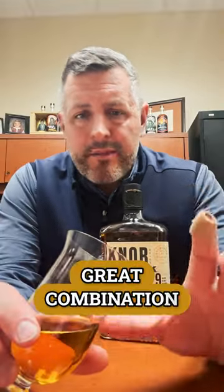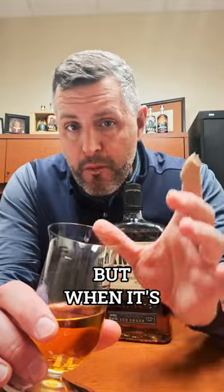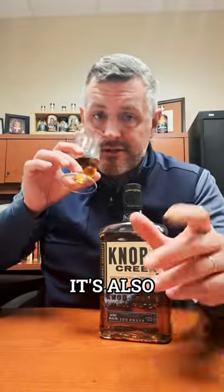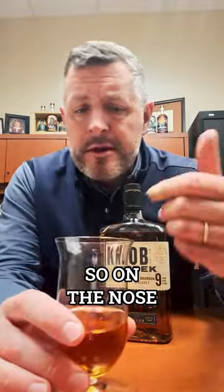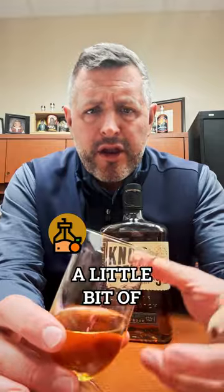It's got that great combination of spice from the oak because it's been aged properly. And when it's bottled at 100 proof, it's also very drinkable. On the nose, you've got oranges, lemon, kind of a lemon curd, orange liqueur thing going on, a little bit of coconut, a little bit of chocolate, a little bit of spice.